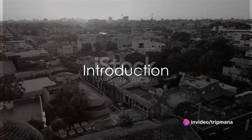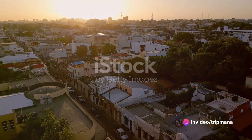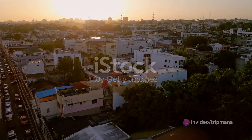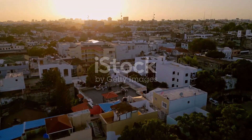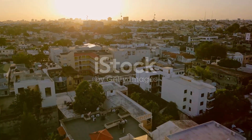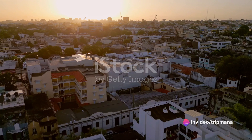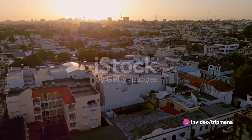Welcome to the enchanting world of the Dominican Republic, a land of breathtaking beauty and rich cultural heritage. In this video, we will take you on a journey through the top 10 must-see attractions in this captivating country. So sit back, relax, and let us transport you to a world of wonder and awe.